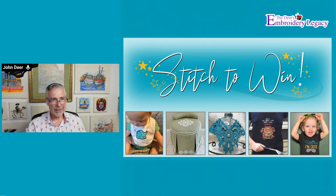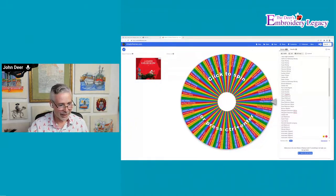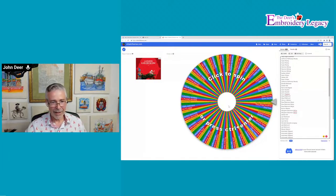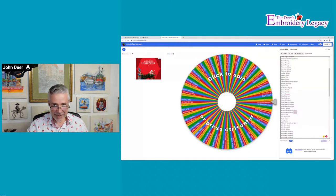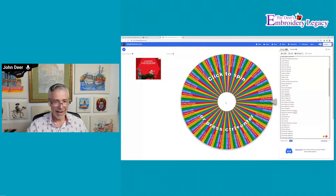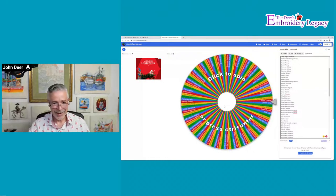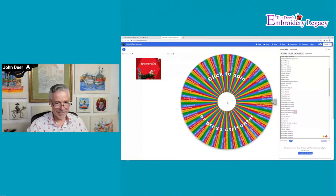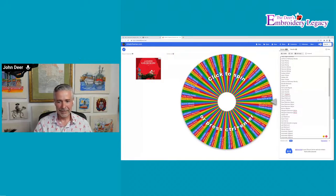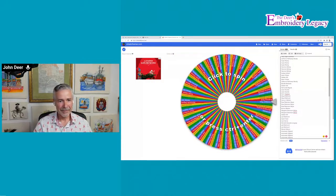We're going to spin the wheel because Beth is actually here today - it's a surprise. All the people are in the wheel right now. We're going to spin the wheel and announce the winner. Keep in mind, we will contact you because we have all your information. The hashtag to use when you're posting in our group is hashtag Embroidery Legacy, and link the design you've used from our site. And the club memberships start at $67 a year.